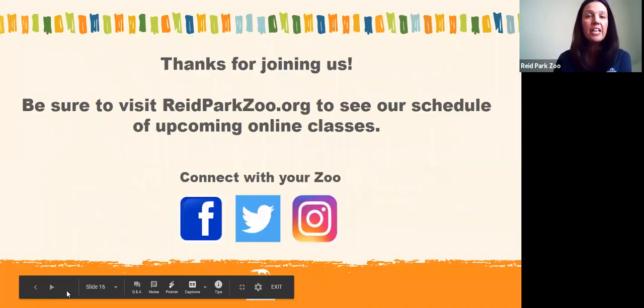There's lots we can learn just by observing animals. Thank you for joining us — we can take a couple of questions. In case you have to leave before questions are over, we do have upcoming classes you can join at reedparkzoo.org. You can also follow us on Facebook, Twitter, and Instagram to learn more about the animals and see live videos from our zookeepers.